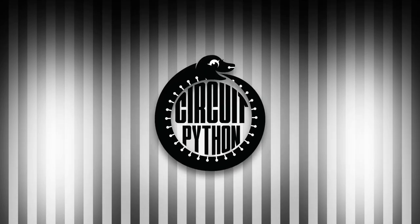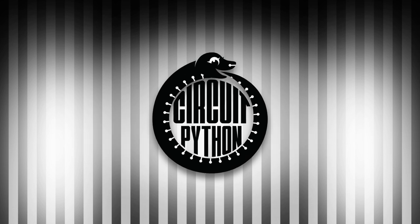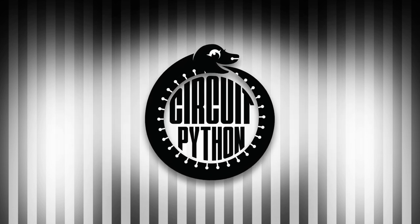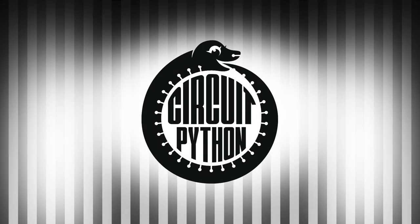It's that time again. This is Katni with your weekly Python on Hardware News. Every week we put together the Python for Microcontrollers newsletter. It is available through adafruitdaily.com. Head over to sign up and see all of the past and current newsletters, or tune in each week to hear what's going on.